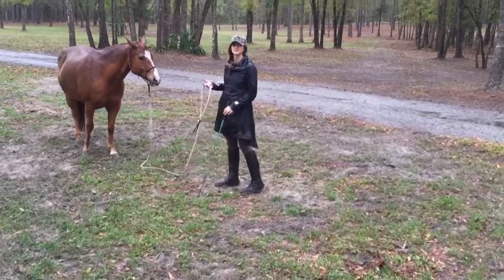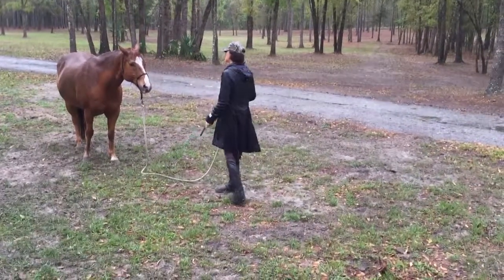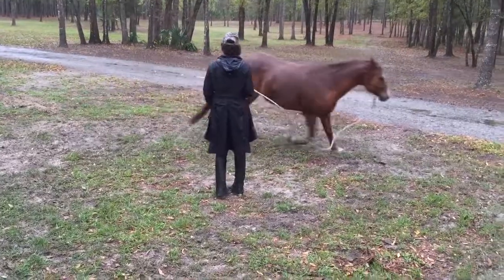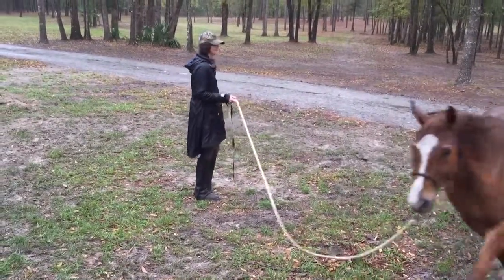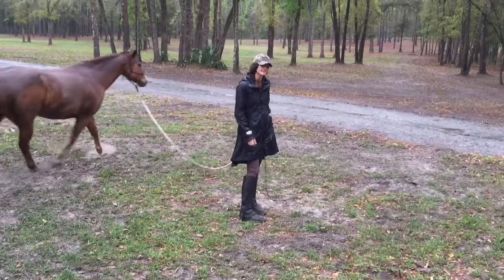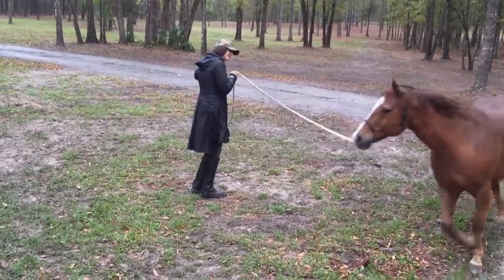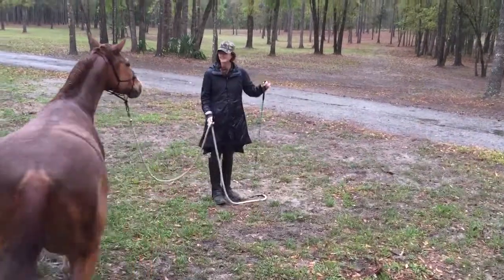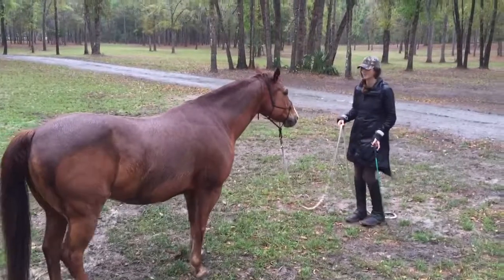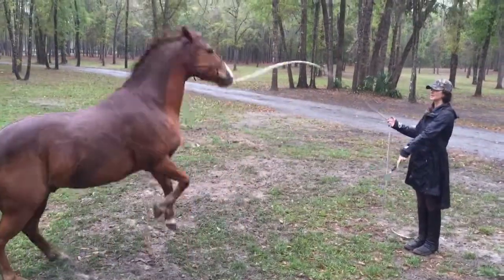Let's try the other way, because a lot of times fixing his opinion about one side doesn't necessarily translate. Let's see what he thinks about getting touched over here. This side was sort of his better side anyway, but we'll see. I'll organize myself — open the door for a circle that way, close the door for this side.